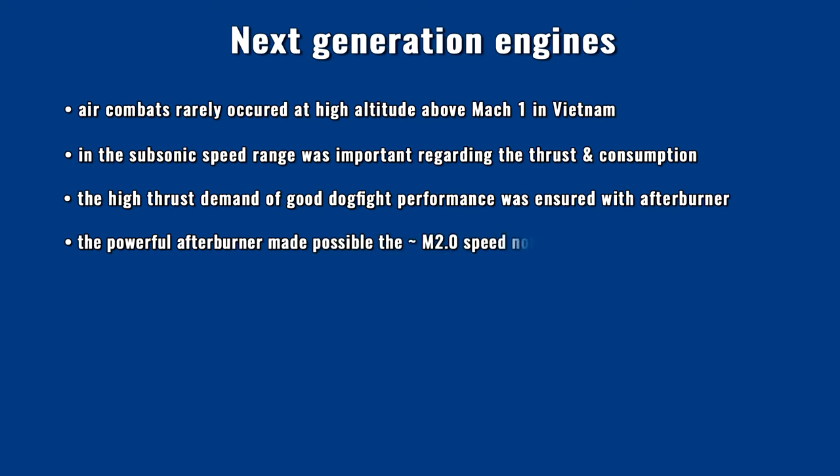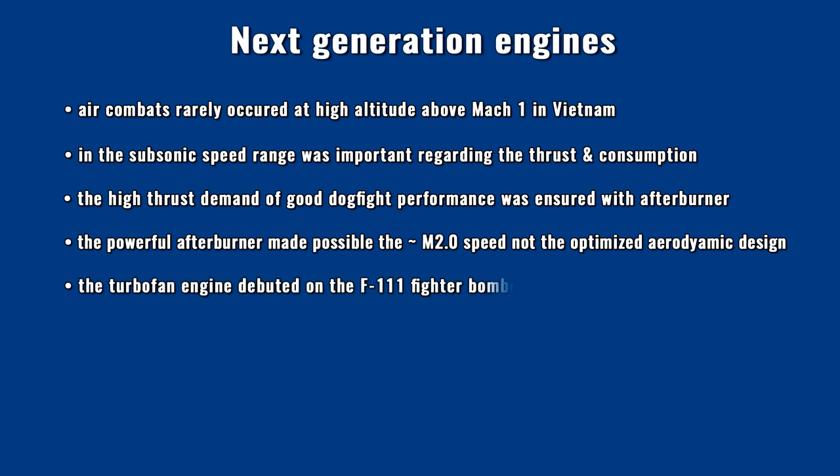This enormous power surplus made it possible to achieve Mach 2 speed for some fighter types, even though this was no longer a high priority. Interestingly, the turbofan engine design didn't debut on fighters, but on the F-111 fighter bomber family. After the F-111, every American supersonic aircraft was equipped with a turbofan engine. After the F-111, every American supersonic aircraft was equipped with a turbofan engine.